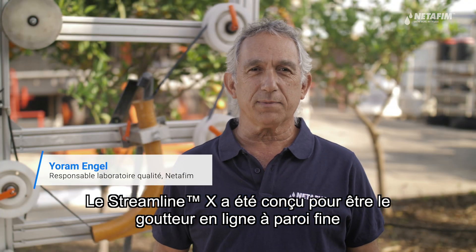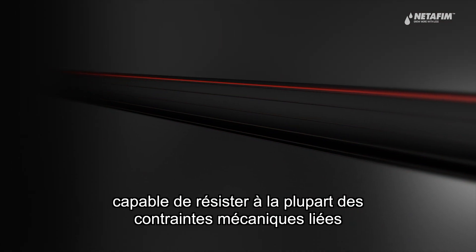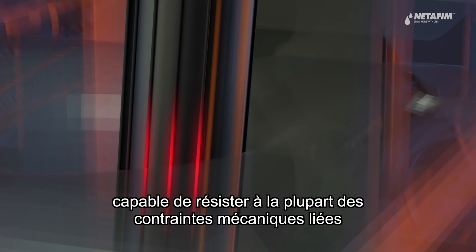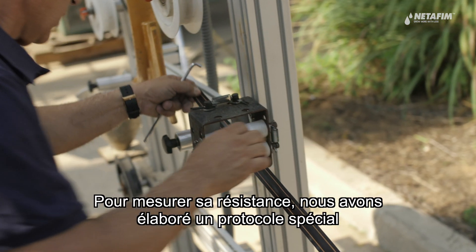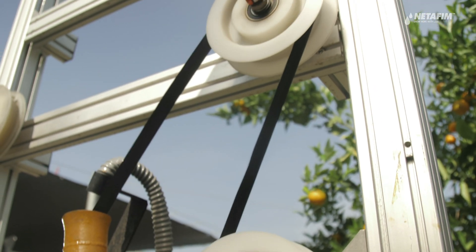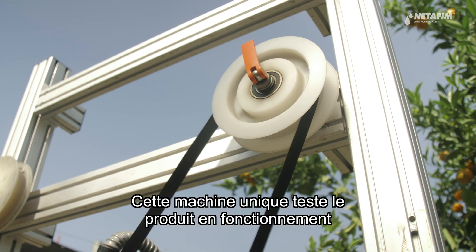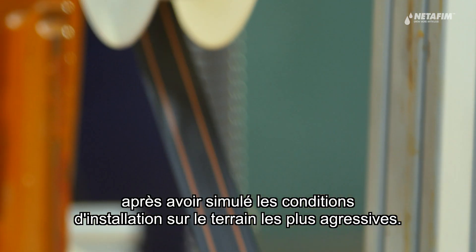StreamlineX was designed to be the toughest thin-wall dripline ever made, built to withstand any installation or operation related damages. To measure this toughness, we built a special protocol and a testing tool. This unique machine tests dripline toughness by simulating the most aggressive installation conditions.